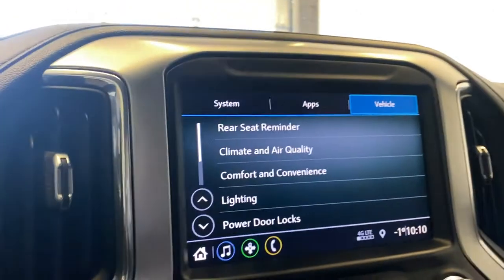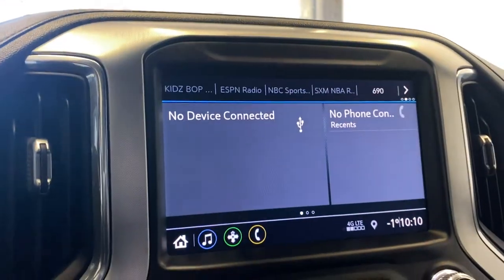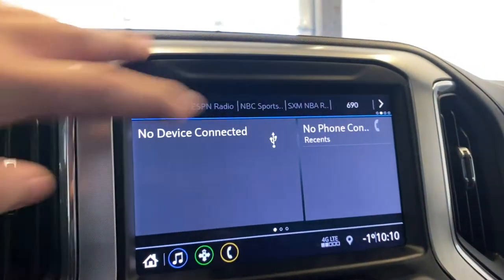There's a little storage component up top and two big air vents, along with a very nice infotainment screen. On the home screen we have a two-way split screen, with audio entertainment on the left side and Bluetooth phone connection on the right-hand side.